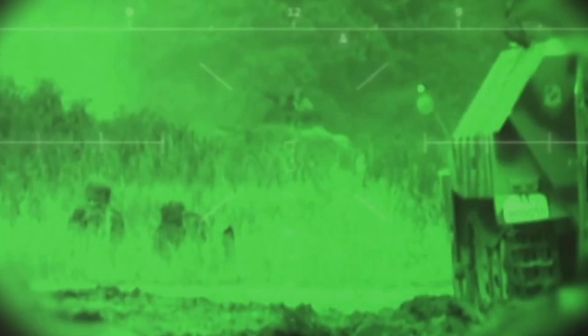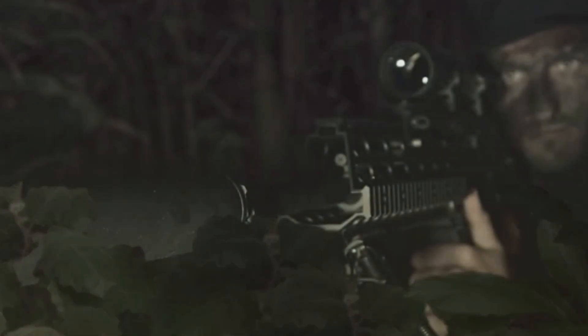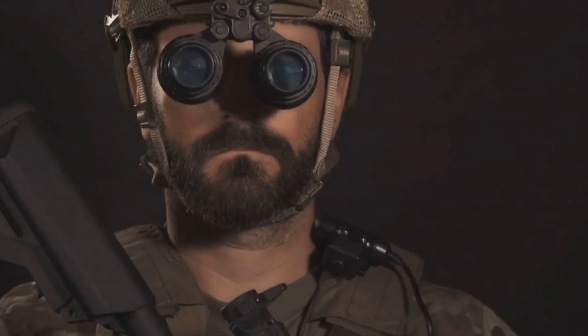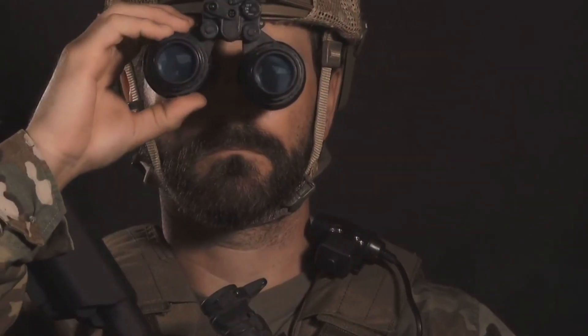Imagine being able to see enemy movement when they think they're hidden. Imagine being able to track targets without them ever knowing you're there. That's the power of night vision, and the AN-PSQ-20 takes it to the next level. This isn't just about seeing in the dark — it's about owning the dark.